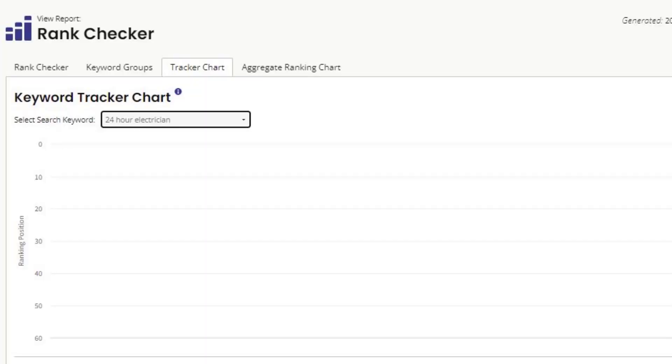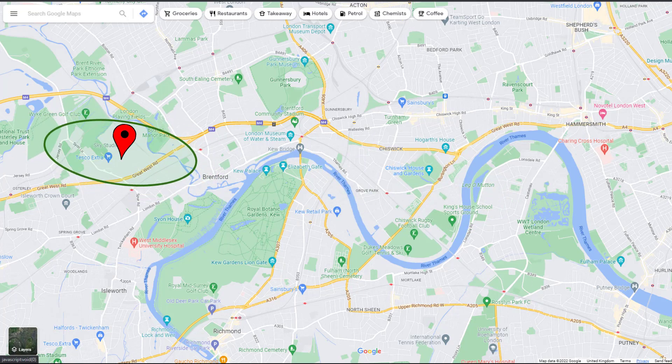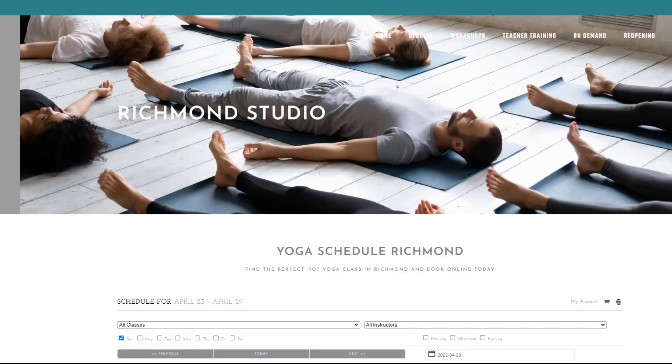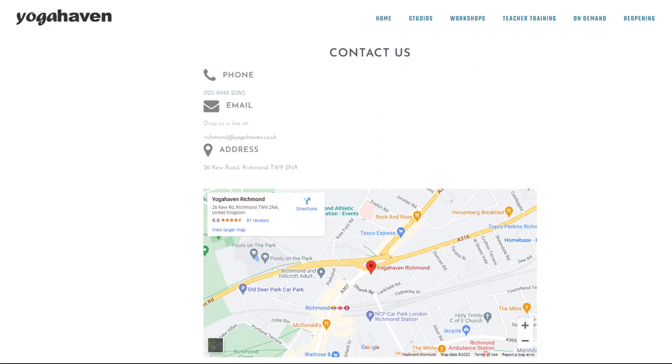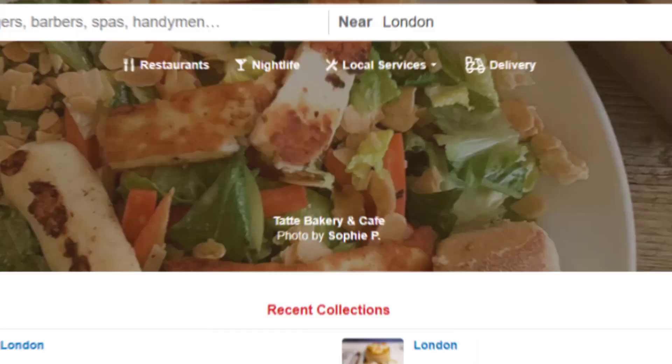Sometimes it is necessary for a business to move to a different location. Since your business location is probably the most important ranking factor of all, moving to a different area will unquestionably impact your rankings. Although your rankings for the old location will disappear, you should gain new ones for the new area you move to. The new competition in your new location will determine how high your listing ranks. To put all the chances on your side, remember to update your website content with the new location details, and update your local citations in all major directories such as Yelp, Bing, and the BBB.